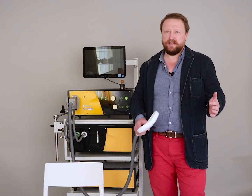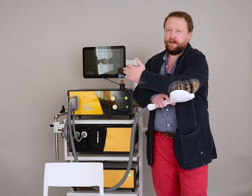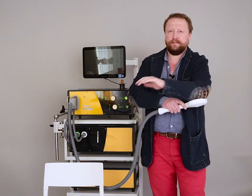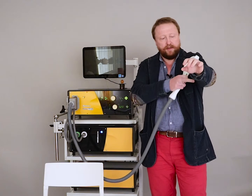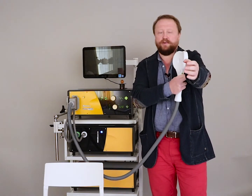Now I will stimulate myself. First I will stimulate here. Look at my fingers. When I deliver the stimulus, the electromagnetic field goes through my clothes, muscles, and reaches the peripheral nerve.